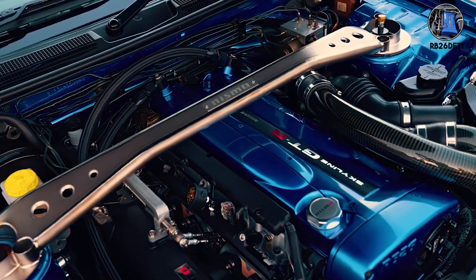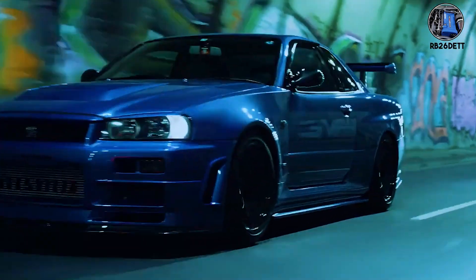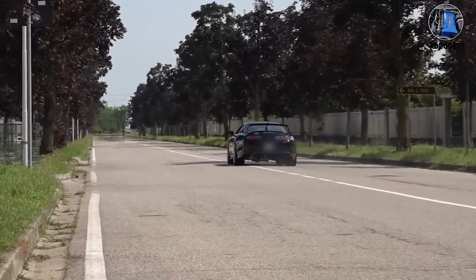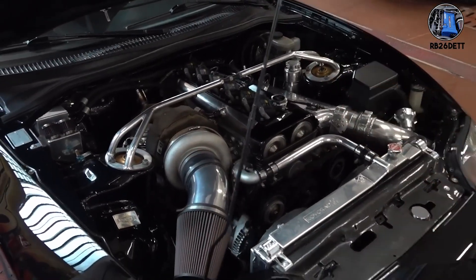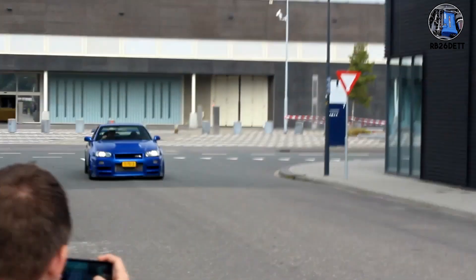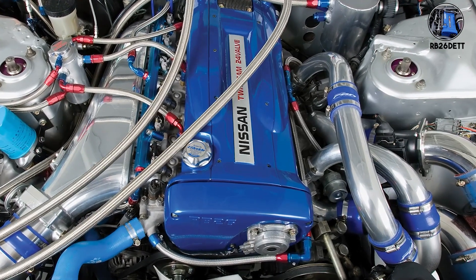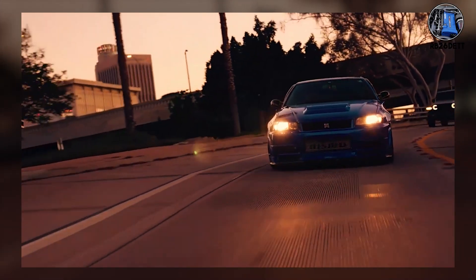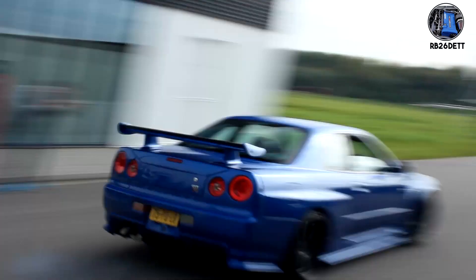RB26DETT. The RB26DETT from the Skyline GTR is JDM royalty. This twin-turbo 2.6-liter inline six sounds completely different from Toyota's 2JZ — where the 2JZ growls, the RB26 shrieks. It's metallic, almost hollow at idle, but transforms into a banshee wail at 8,000 RPM. The RB26 uses individual throttle bodies, one for each cylinder, creating that distinctive intake howl that no other turbo six can replicate. When you hear that mechanical sucking sound followed by twin-turbo spool, you know it's an RB.